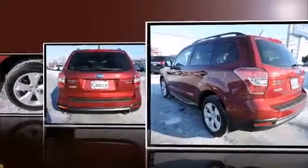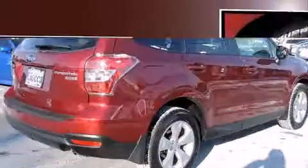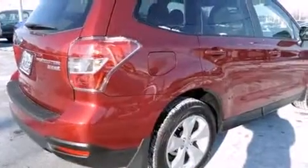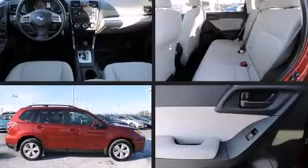A wealth of standard features means that you no longer have to sacrifice convenience, with amenities such as remote keyless entry, a tachometer, an outside temperature display, and more.